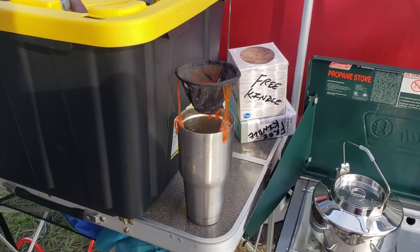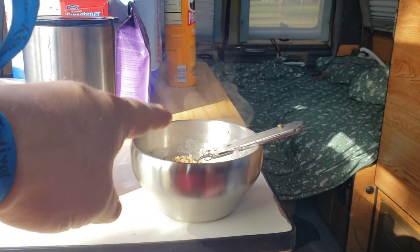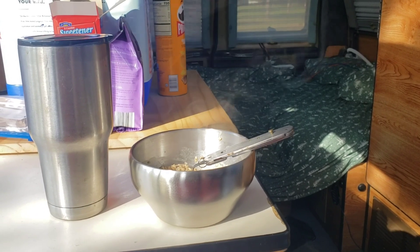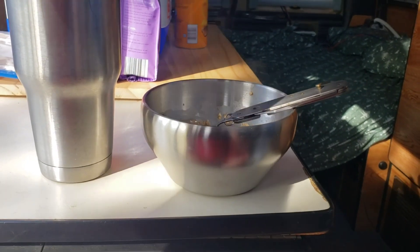Coffee is going to be pour-over coffee with that GSI Ultralight Java Drip. I don't know if the camera's picking it up, but that oatmeal is way too hot right now. I'm going to let that cool for just a minute. The coffee came out perfect.